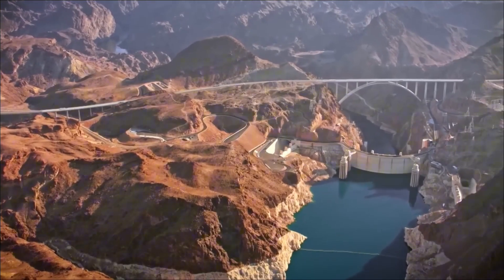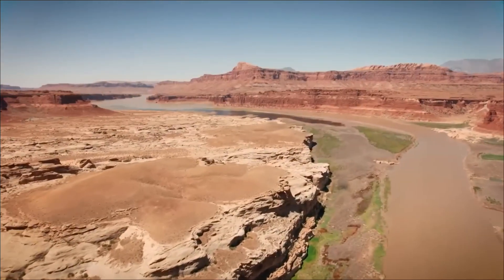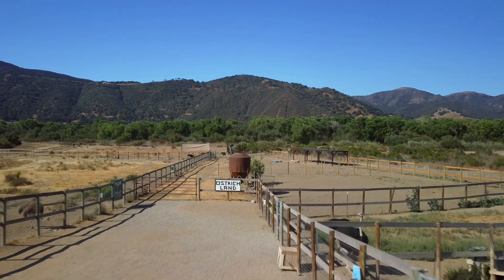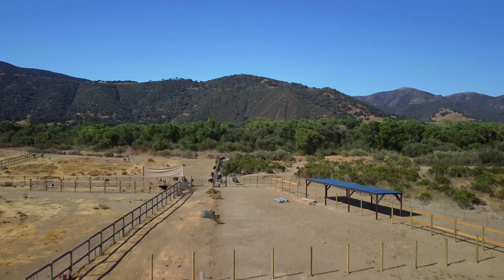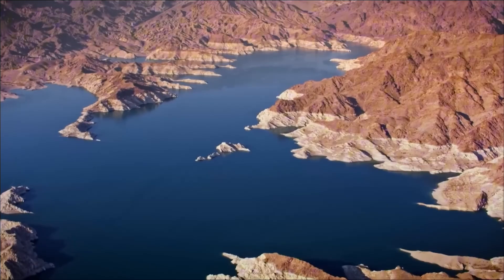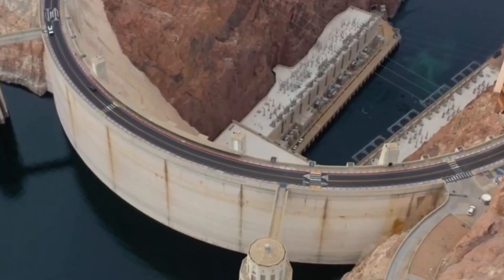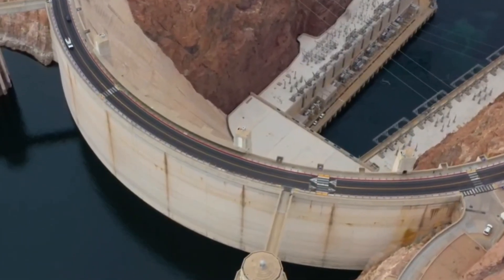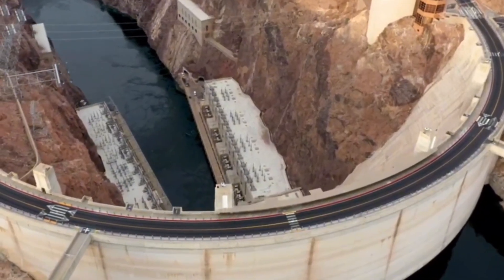Beyond Nevada, the water travels through canals and pipelines to Southern California and Arizona, feeding both cities and farms. The Imperial Valley of California — a desert transformed into a billion-dollar breadbasket by irrigation from the Colorado River — would be devastated. More than half a million acres of farmland producing fruits and vegetables would wither without their lifeblood of water. The Imperial Valley alone generates billions in agricultural revenue each year. But without Hoover Dam's regulation, its irrigation canals would collapse into chaos. Before the dam's construction, this land was barren, and with the dam gone, it would return to desert. Crops would die, farms would shutter, and food prices across the country could spike, as one of America's most productive agricultural regions was lost.